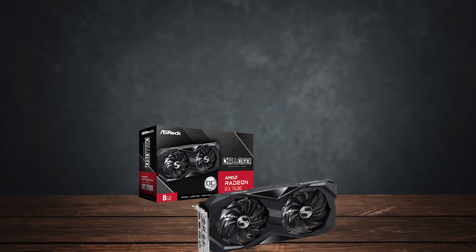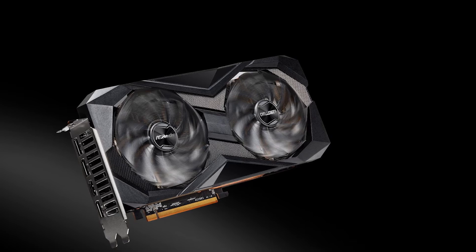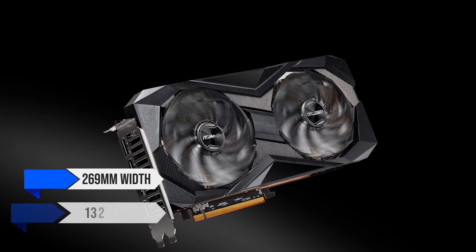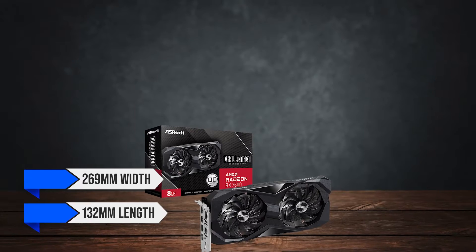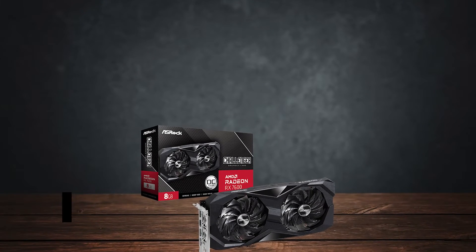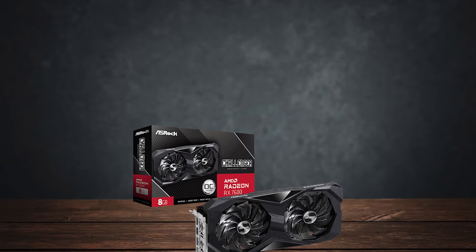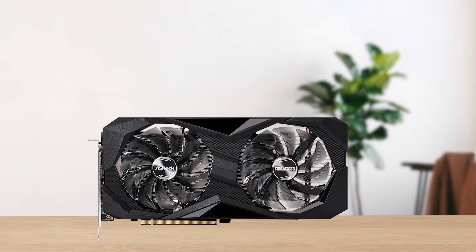Starting off with the design of the card, it is typically sized for a card aimed at 1080p, with its 269mm width and 132mm length. This is covered by a dual fan design on the front, with a solid metal backplate with the usual ASRock Challenger stripes and branding.